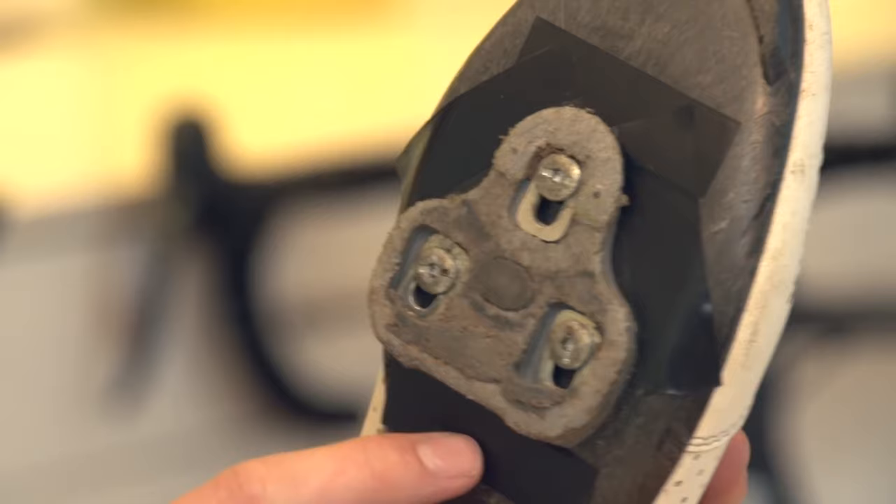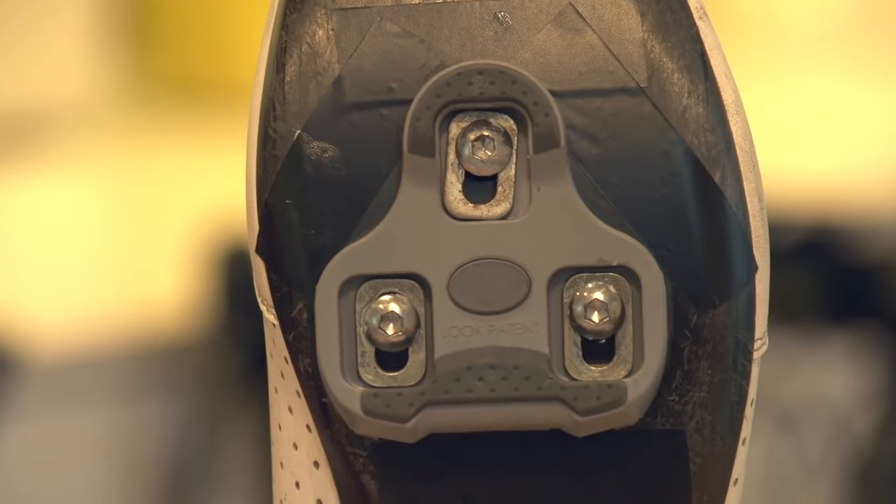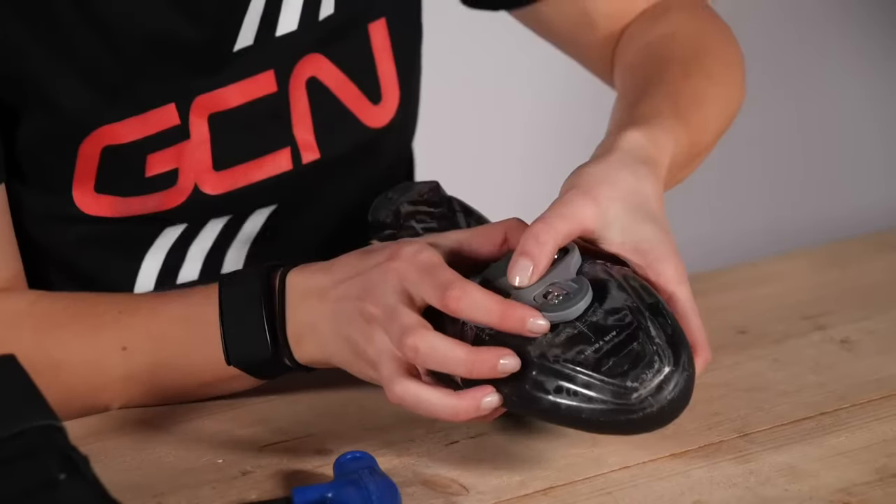Mistake number two that you regularly see: cleats worn out. Have a look at them, compare them to a new cleat. If it looks worn out in the slightest, just change it. For the hopefully small expense of cleats, just change them — it's safer.